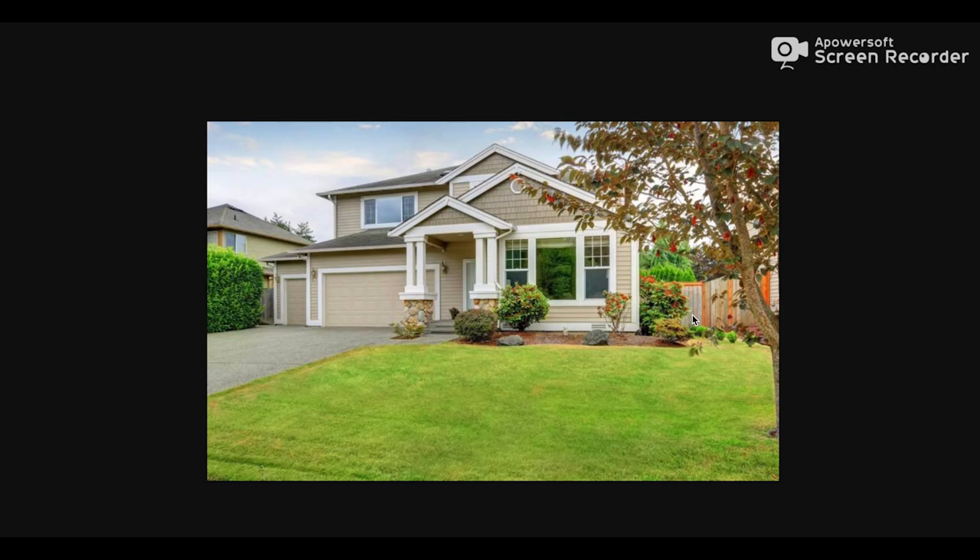But we also have to understand that we don't want to be seen as targets. This isn't like the best example of a house that might be a target or might not, but basically this is a nice clean-cut house.